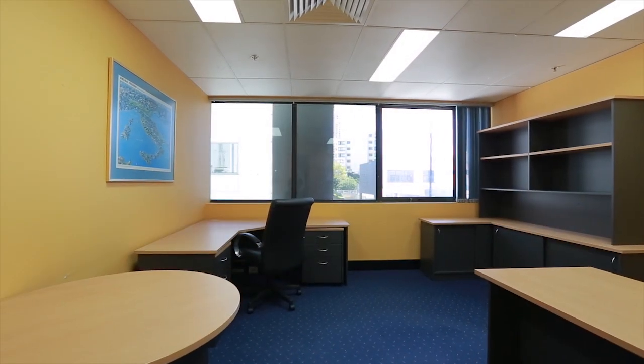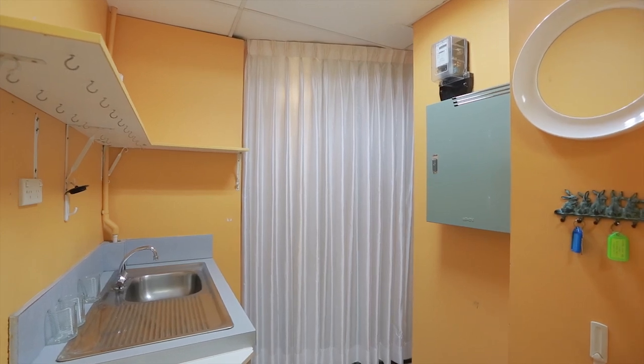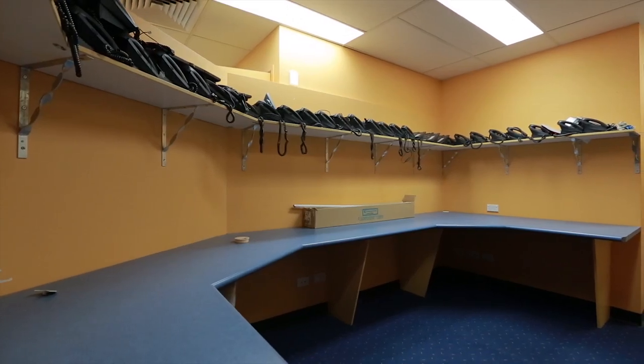The fit-out includes a reception, boardroom, kitchen, numerous offices, data cabling, telephone system, air conditioning and furniture.